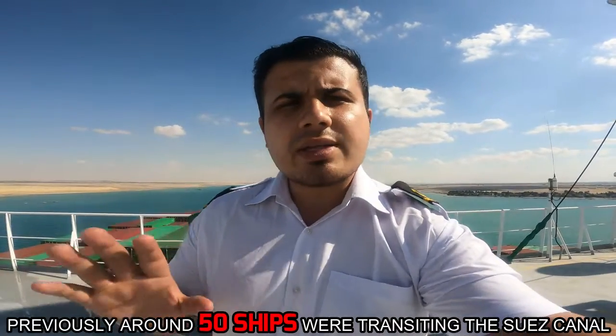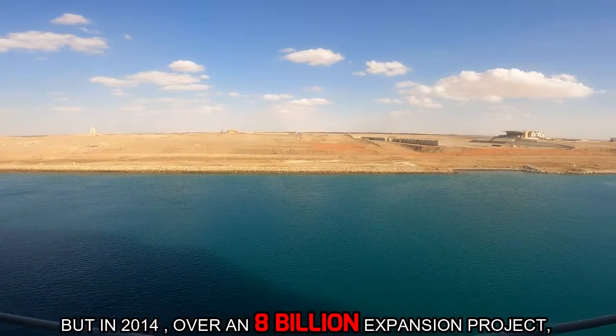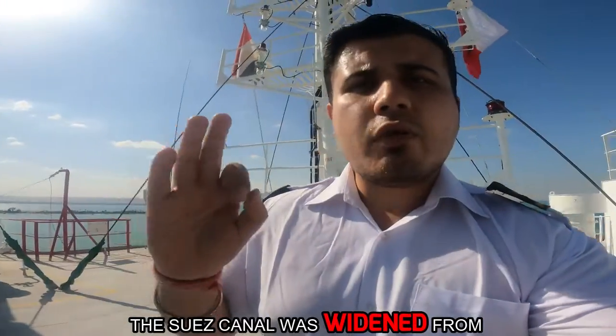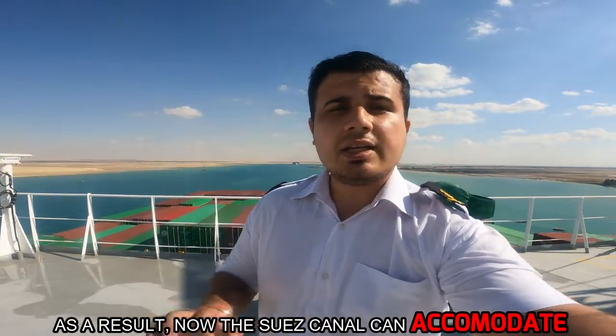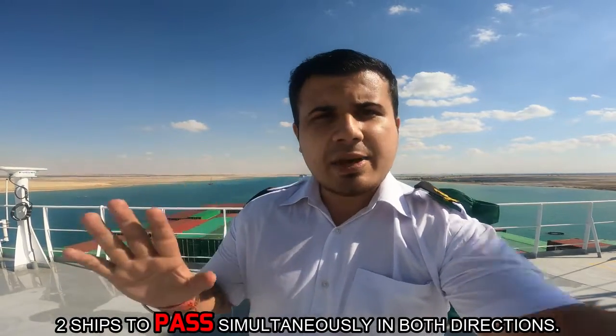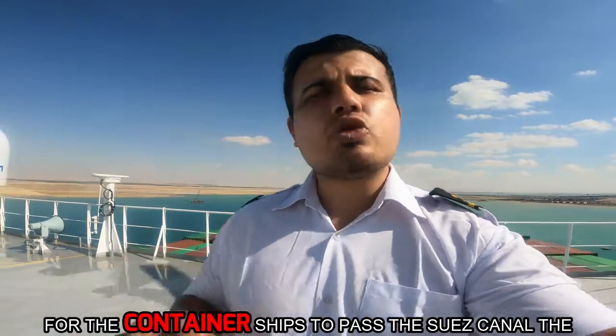Previously around 50 ships were transiting the Suez Canal, but in 2014 over an 8 billion expansion project, the Suez Canal was widened from 61 meters to 312 meters for a distance of 21 miles. As a result, now the Suez Canal can accommodate two ships to pass simultaneously in both directions.